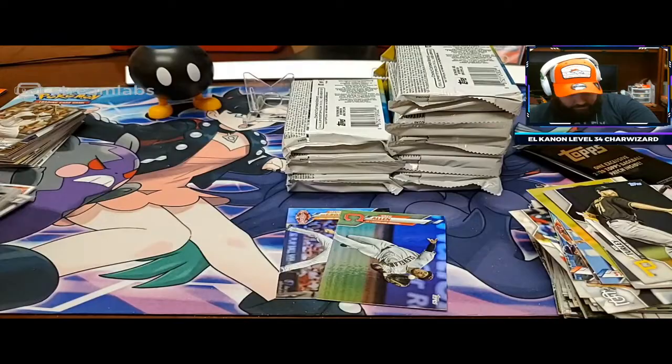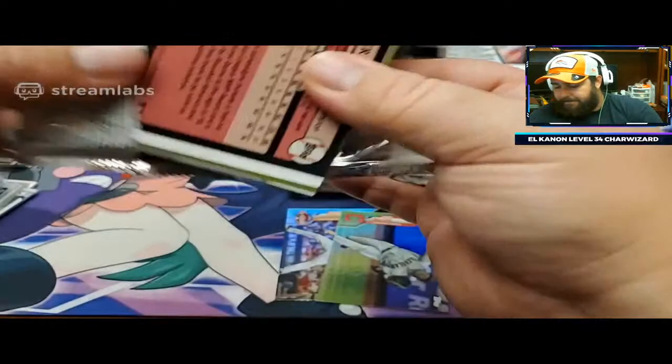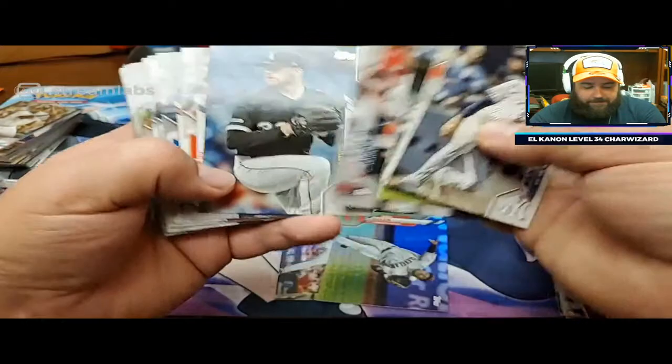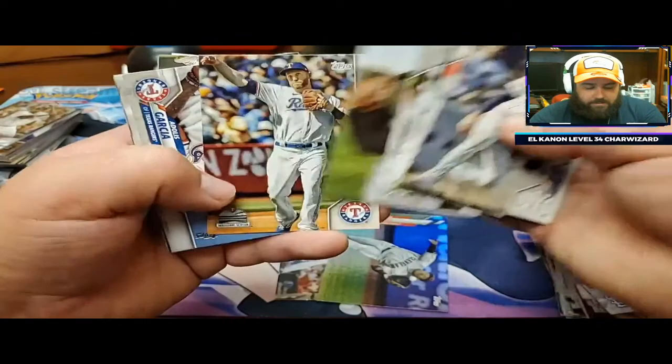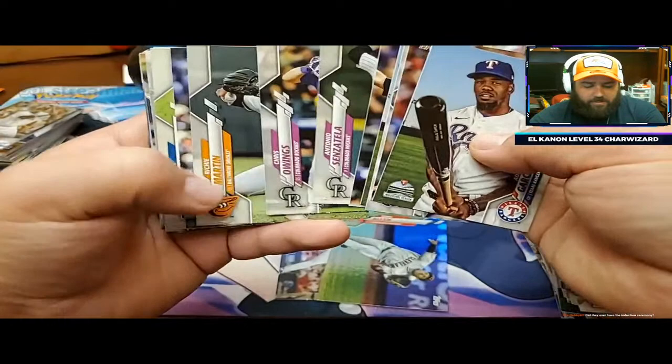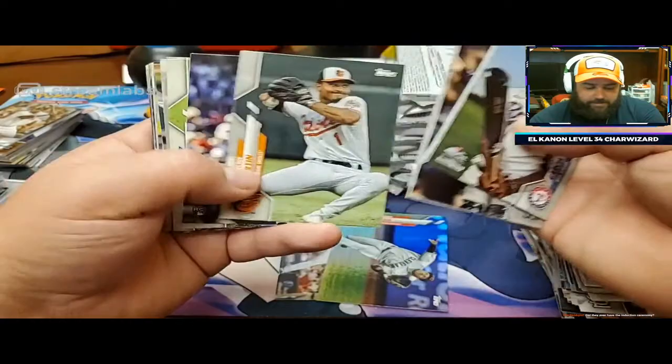Ronald Acuna, Ortiz, Colton Welker. Tommy Pham. Haven't had any big rookies out of this box yet. Frazier. Butera, Sensatella, and Owings - we had three Rockies in a row, then a Baltimore Oriole in between. Their collation is pretty subpar. It's cool they put Mark McGwire in here - Cal Ripken, Mark McGwire, Eric Davis. A lot of guys that were in the All-Star game or home run derby.